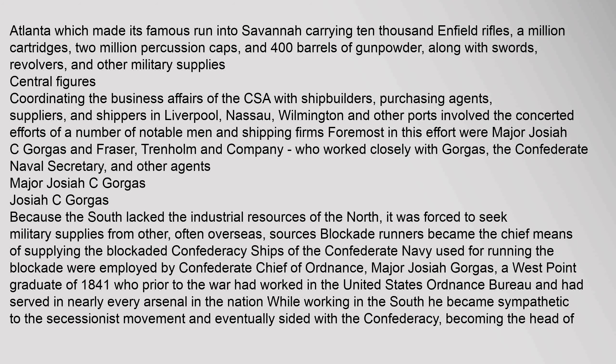Coordinating the business affairs of the CSA with shipbuilders, purchasing agents, suppliers, and shippers in Liverpool, Nassau, Wilmington, and other ports involved the concerted efforts of a number of notable men and shipping firms. Foremost in this effort were Major Josiah C. Gorgas and Fraser, Trenholm and Company, who worked closely with Gorgas, the Confederate Naval Secretary, and other agents.